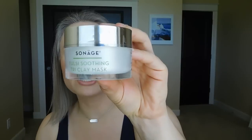The Tulsi Soothing Tri-Clay Mask — I'm not going to talk about this very much at all. I'm going to link a video down below for the Mask Monday that I did on this. Please reference that video for more information, but I did really like this mask.